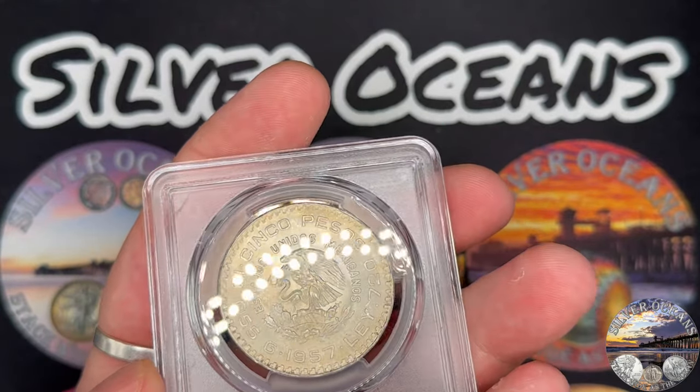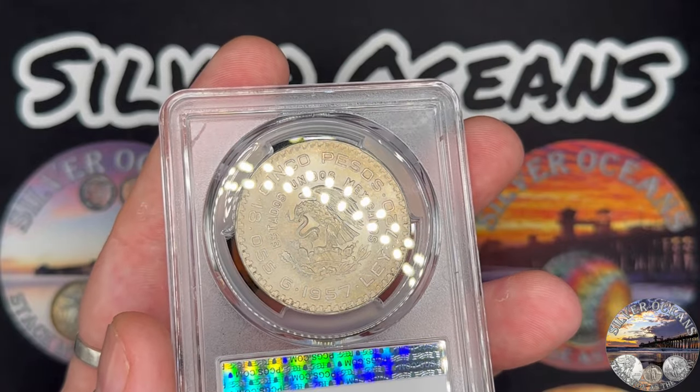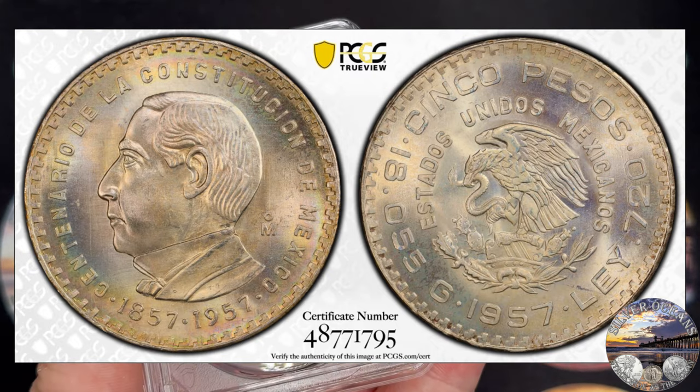This is a coin I'm going to hold on to, and I may submit this for reconsideration one day. Maybe one day this coin may be considered a Mint State 67 coin, but I'm happy with the result.